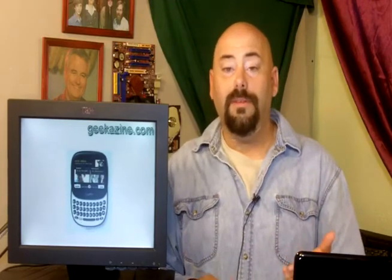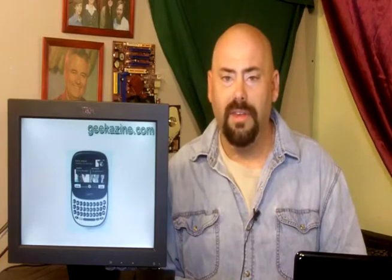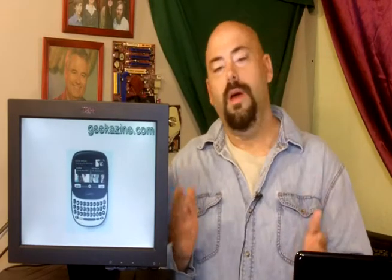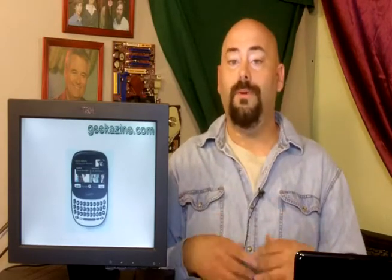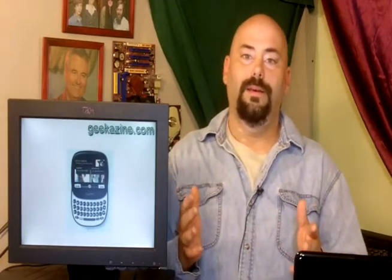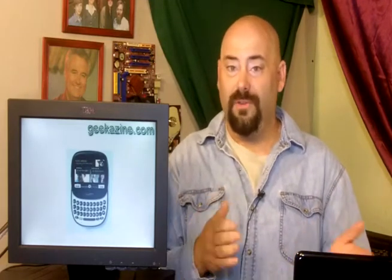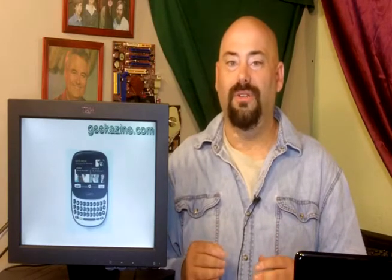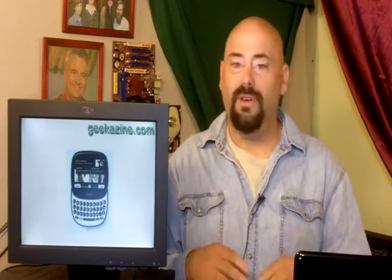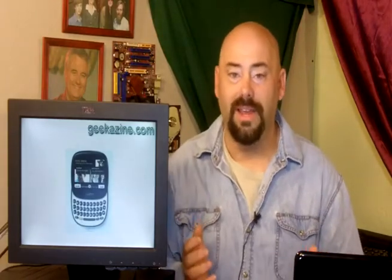Ladies and gentlemen, the Kin. We talked about this six weeks ago — the Kin was coming out. Now the Kin's gone. Microsoft put out this phone called Microsoft Kin. It was supposed to be a smartphone for the rest of us, but it didn't work out. The biggest problem was, even though it was $49 for the Kin One, the pricing plans were still a little bit too high for the average consumer. Microsoft wants to focus on the Windows Mobile 7 phone, which I think is a great idea. I don't know why they even bothered with this one.